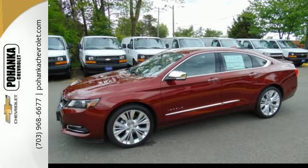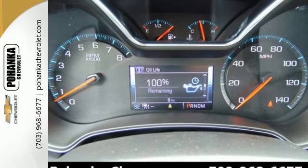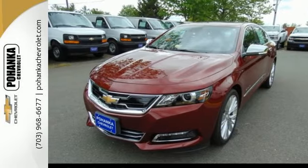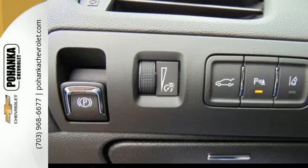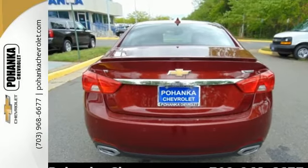Now that you've arrived, though, you may never want to get out. The power driver's seat gets you in the perfect position, and the color infotainment display and auxiliary audio input help you find the perfect soundtrack. StabiliTrak and OnStar with 4G LTE and built-in Wi-Fi hotspot help smooth out bumps in the road or in your plans.